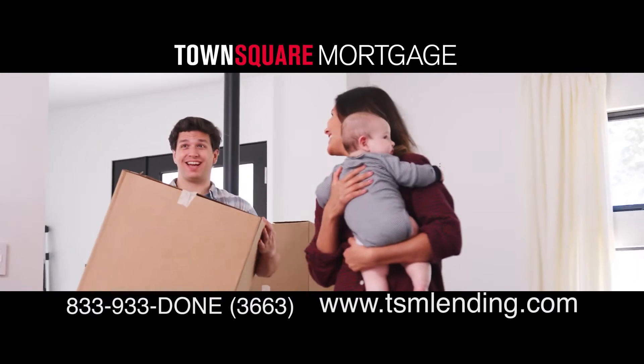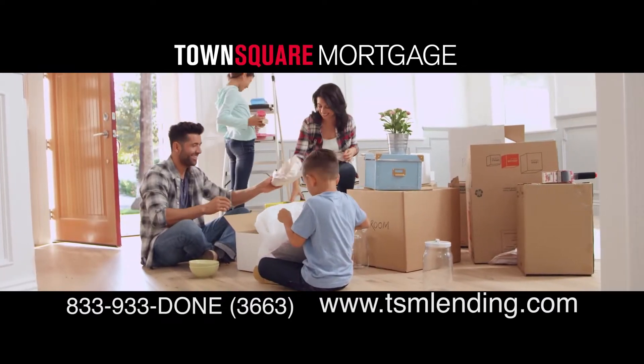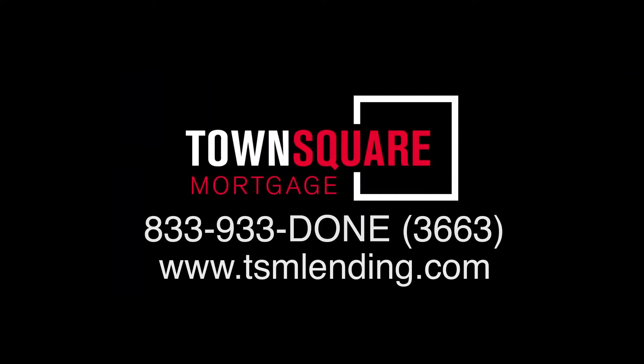Let us do the work to find the perfect mortgage to fit your needs. We'll guide you through our simple process and help you get the home of your dreams. Town Square Mortgage — mortgage made easy. Call today.